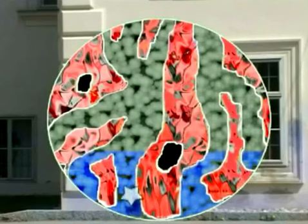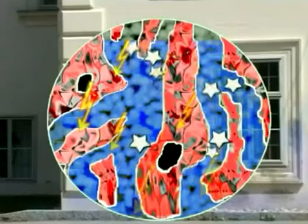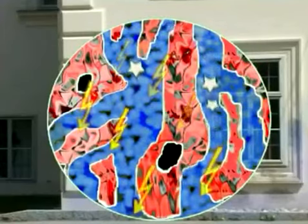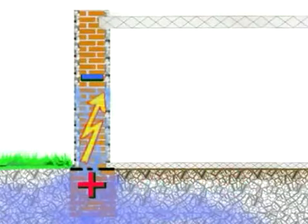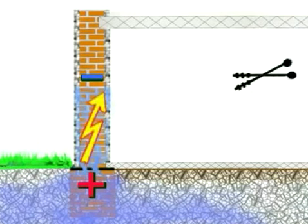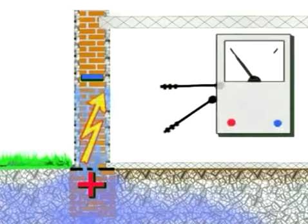The friction of saline ground water at the capillary walls and other circumstances cause a measurable degree of electric voltage. You can see a positive pole in the foundation and the negative pole in the upper portion of the wall. With two probes in masonry connected to a sensitive voltmeter by two cables, you can immediately measure electric voltage.